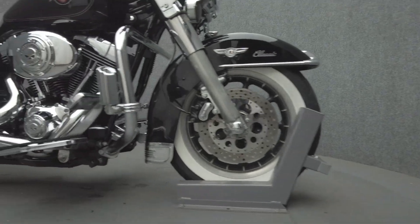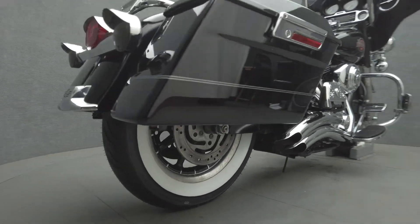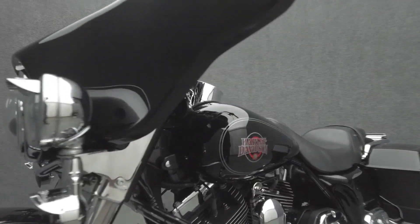Additional upgrades include Chrome Reservoir Covers, Plate Bracket, Front Fender Skirt, Speaker Trim, LED Headlight, LED Passing Lamps, Headlight Visor, Passing Lamp Visors, Front and Rear Turn Signal and Tail Light Visors, Primary Cover, Shift Linkage, Passenger Floor Boards, Fender Lamp Trim, Rear Fender Fills, Radio Trim, and a Timing Cover.